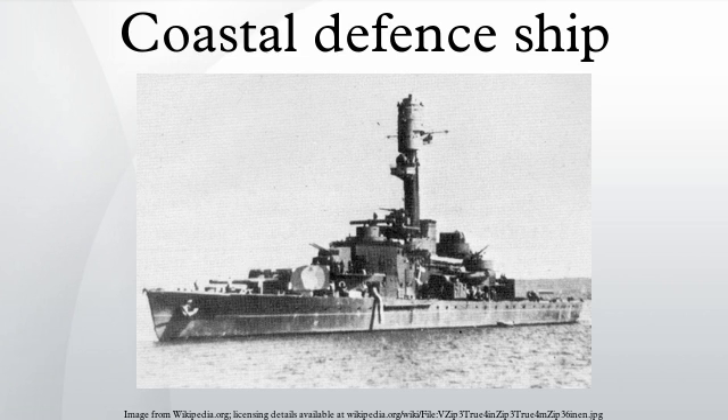Thailand — Ratanakosindra-class: Ratanakosindra, Sukhothai. Thonburi-class: HTMS Sri Ayudhya, HTMS Thonburi. India — Soorbaruza-class: Magdala, Abyssinia. British Colony of Victoria — Soorbaruza-class: HMVS Cerberus.